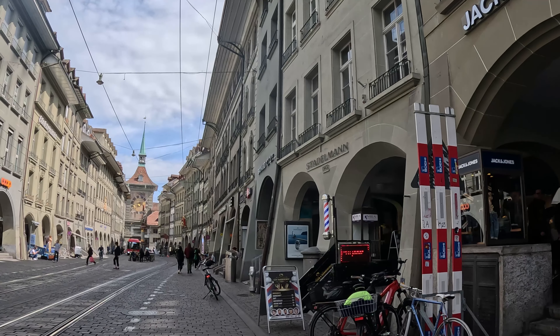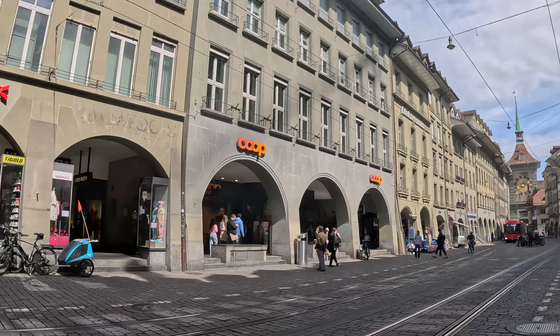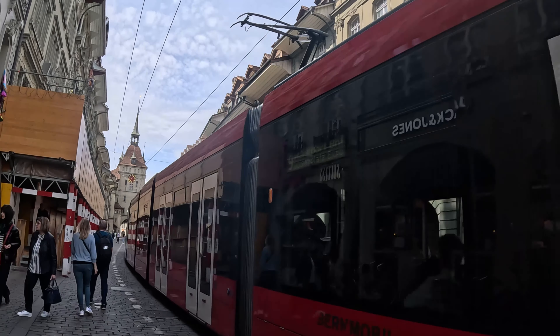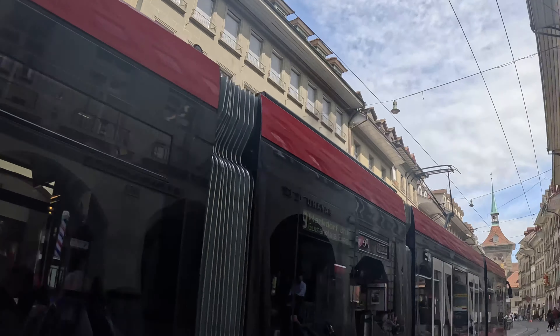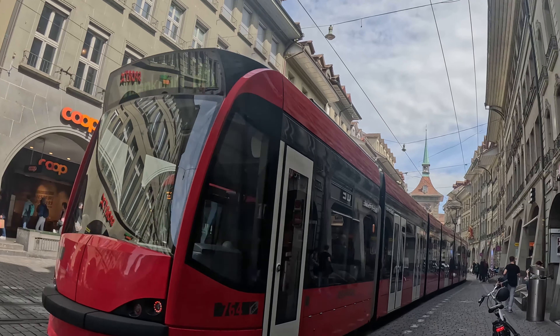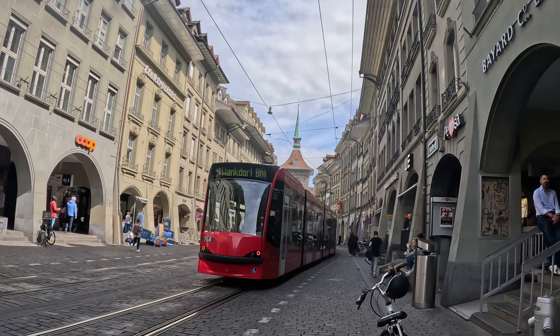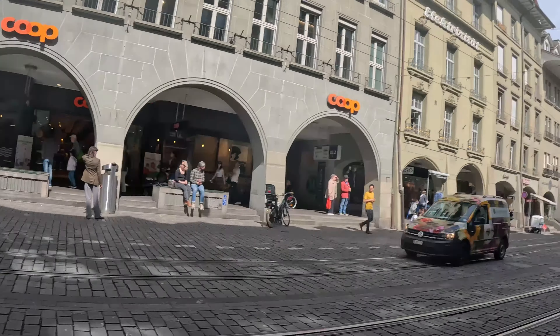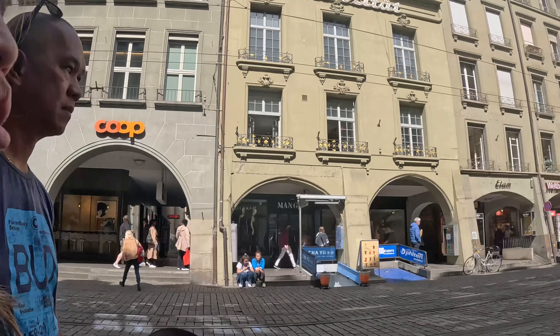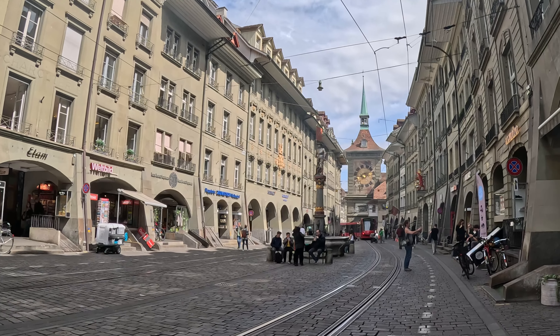There's a lot of stores here. We are in Bern! We have one fountain down. Do you know that there are more than 100 fountains here in Bern? We found one here in Bern and we will take a picture.